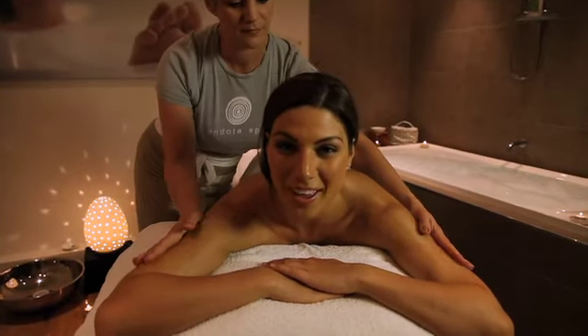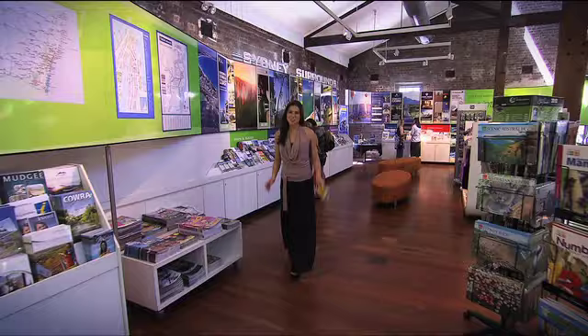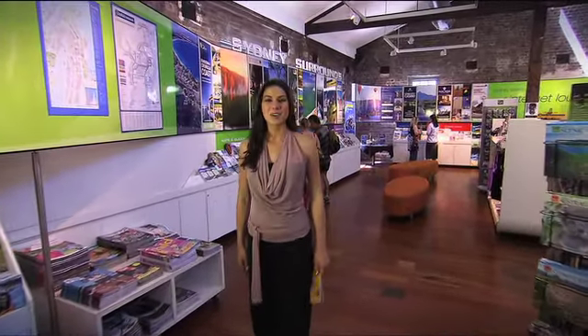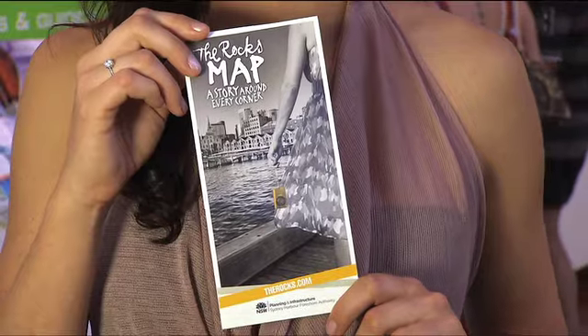There couldn't be a better way to wind up your day in the Rocks. So much to do — and where do you start? Why not right here at Sydney Visitor Centre? They're here to help. Ask your concierge for a free copy of the Rocks map. And remember, whether you do it in a day or do it in a week, you must do the Rocks.